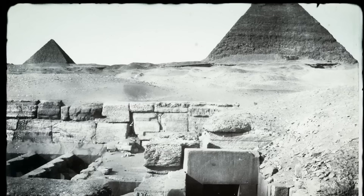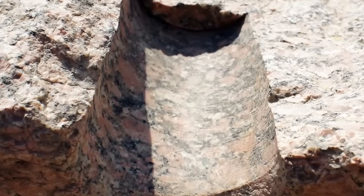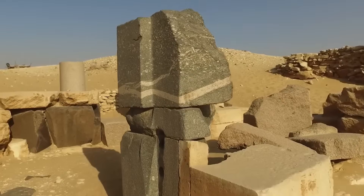But the pyramids are only the beginning. Recent high-resolution scans of Egypt's monuments have revealed something astonishing. Drill marks cut into granite suggest the use of tools operating at a speed and consistency far beyond copper chisels and stone hammers.